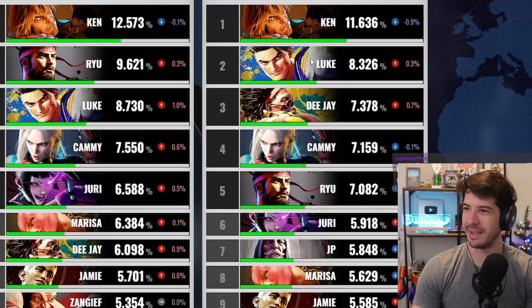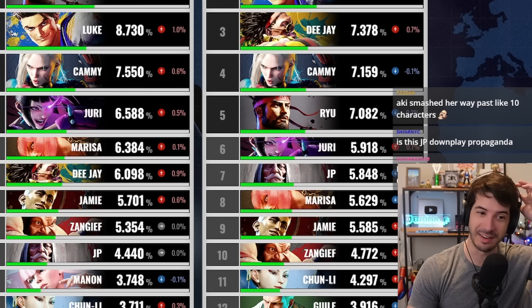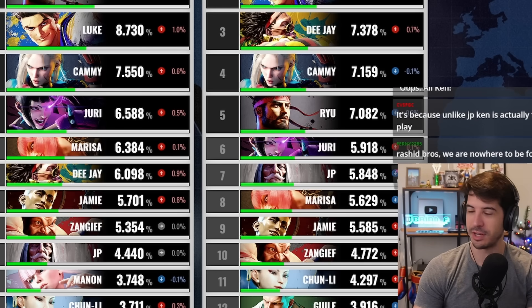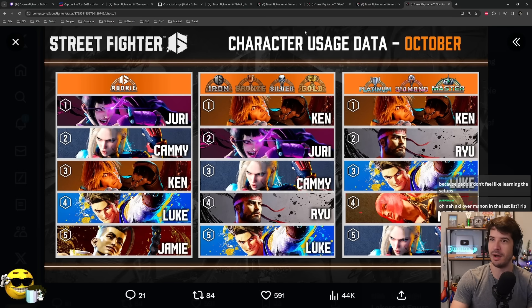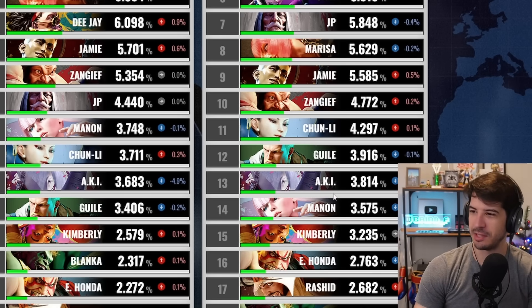Ken, Luke supremacy, DJ up there, Cammy — Ryu is the only one who's like, what are you doing here, if you judge usage rates based on tier list. JP is definitely that good; I'm just surprised he's not used more. When I saw the Platinum/Diamond/Master grouped ranks, JP was never in the top five, and I figured it was because JP players were all in Master rank being drowned out. But looking at the overall breakdown, JP is lower in lower ranks because they get floated to Master — and yet he's still not dominating there. Even Aki is being used more than Manon at this point.